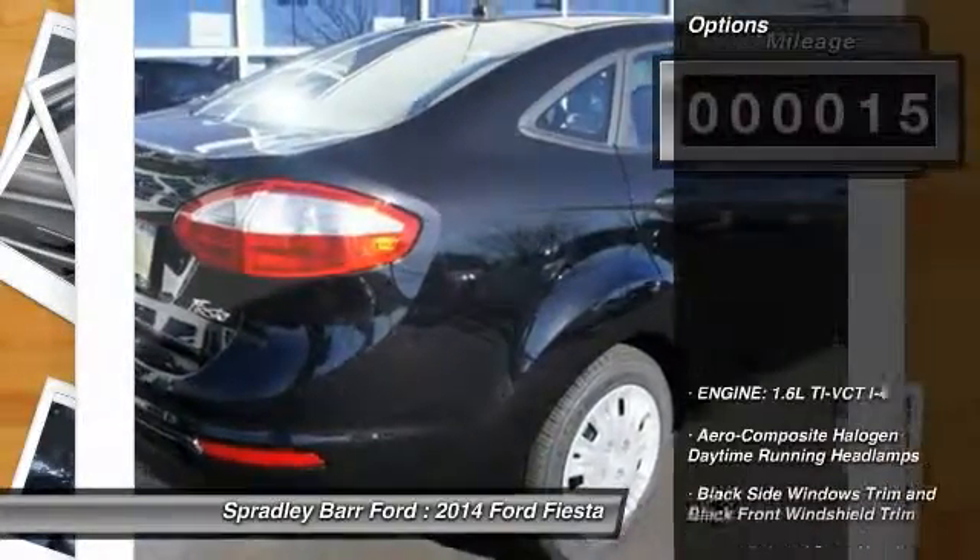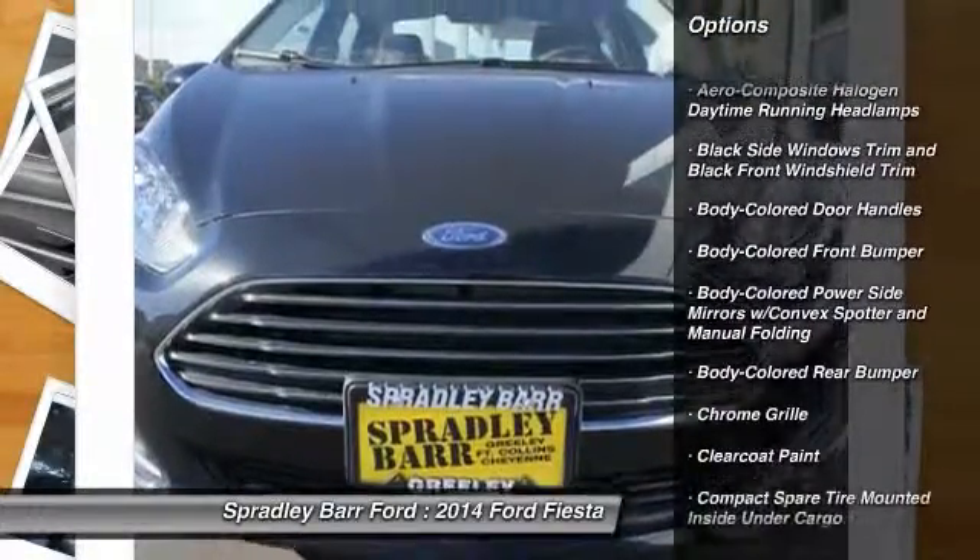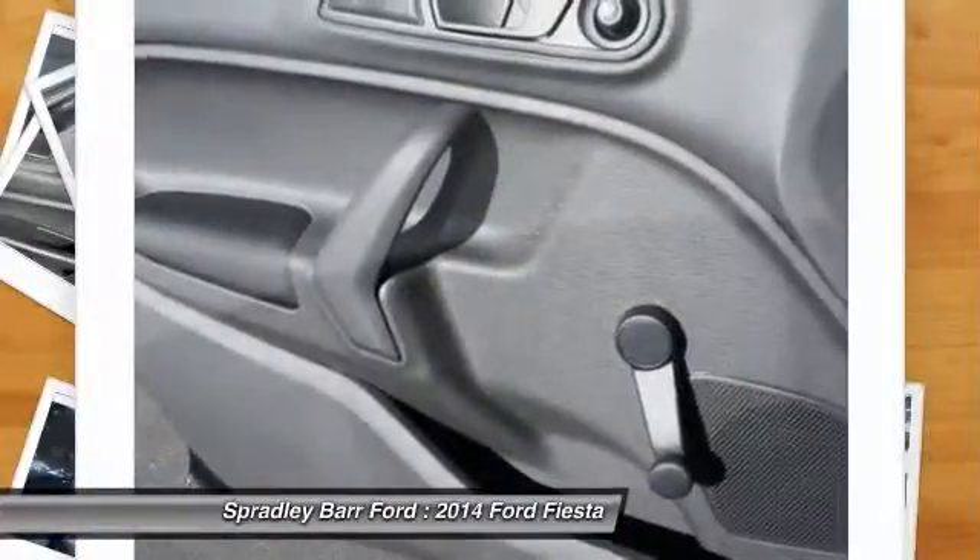Here are some of this vehicle's great options: FWD, day-night rearview mirror, body color door handles, low tire pressure warning, and a four-piece floor mat set.